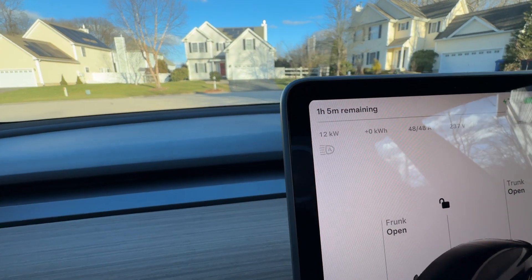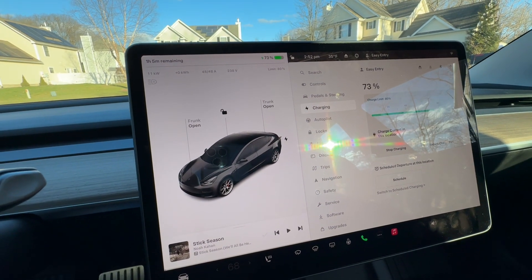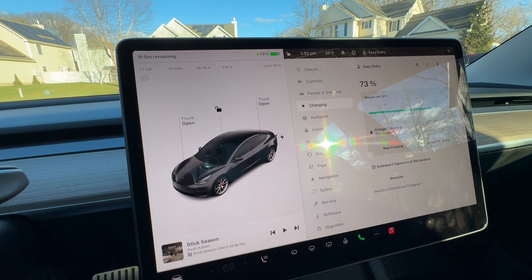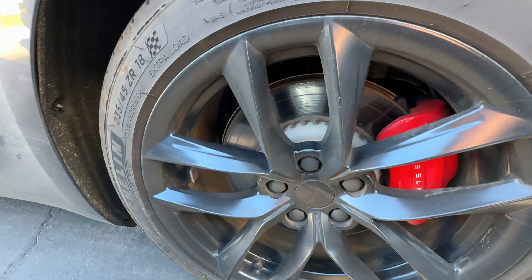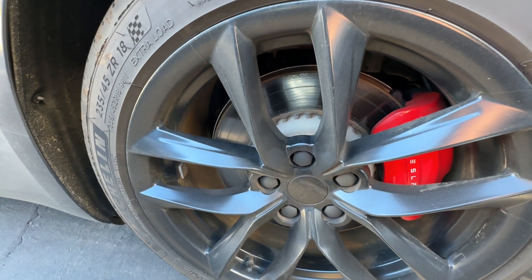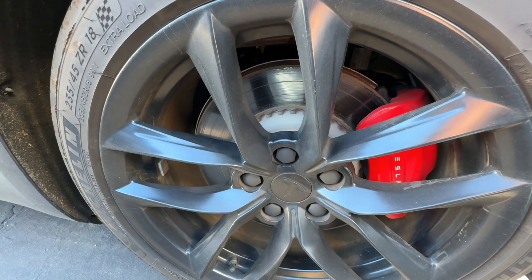You can see that I'm still using 12 kilowatts, but that's not all going into the battery. A lot of it is going into heating up those cells so that it can start charging at a faster speed. The way that Tesla, Rivian, and others warm those batteries is to stall the electric motors in an inefficient manner to generate heat.